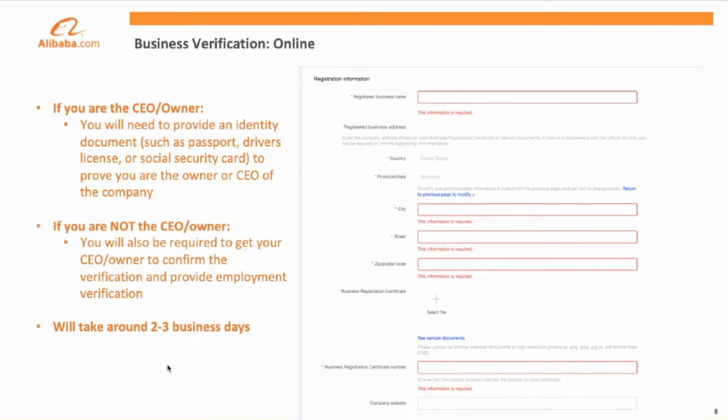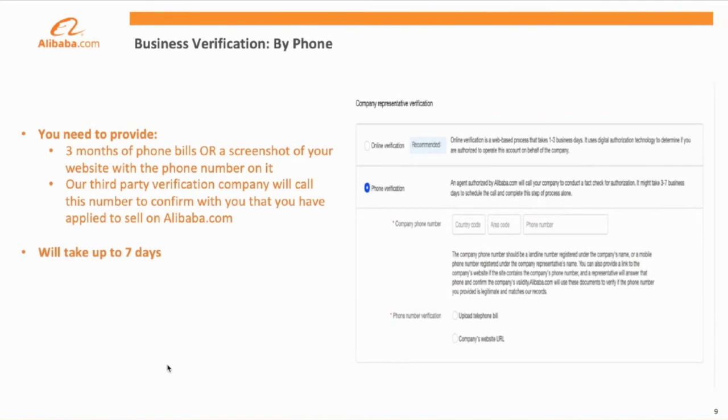Online verification will take around two to three business days, and following its conclusion, your membership will start. If you don't feel comfortable providing a personal identity document such as a driver's license or passport, you can also complete phone verification. To do this, you'll need to provide either a copy of a phone bill from the last three months or a screenshot of your website with an active phone number on it. Our third-party verification company will call this number to confirm that you have applied to Alibaba.com. This process can take up to seven days and will also complete business verification.